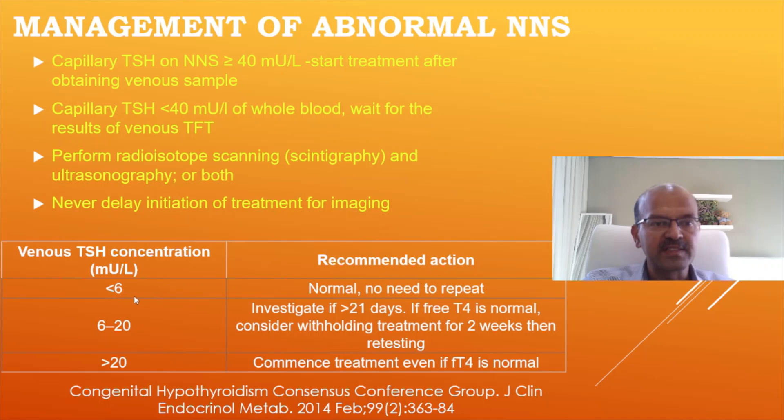If TSH is less than 6, it's normal and no need to treat. Remember that in babies in the initial days there is a surge, and a TSH of 6 to 20 is not very abnormal. If the baby is more than 21 days and free T4 is normal, consider withholding treatment for two weeks and then retesting. If TSH is 6 to 20, most of the time we repeat at 10 to 14 days — if it's improving, no need to worry; if worsening, start treatment. If assessed at 21 days with normal newborn screen less than 6, you may still consider treating.